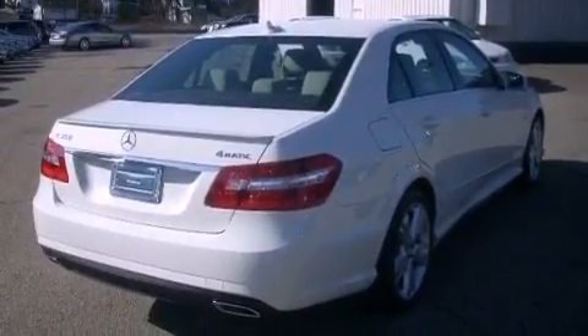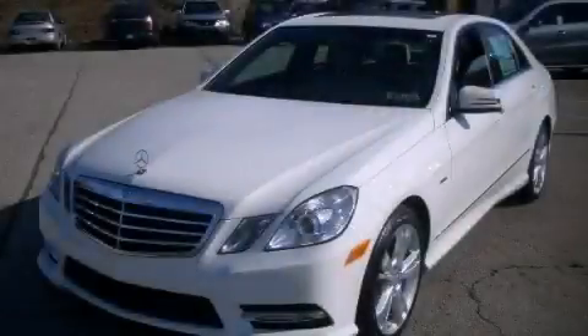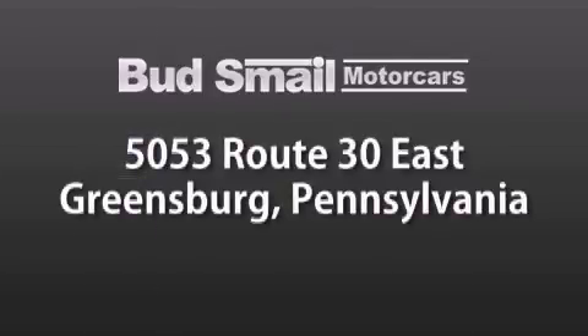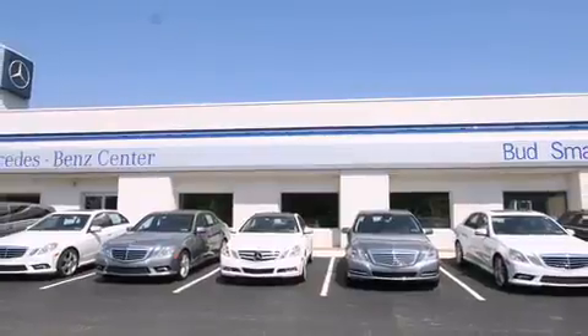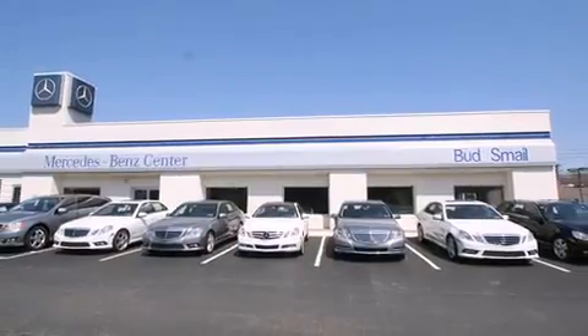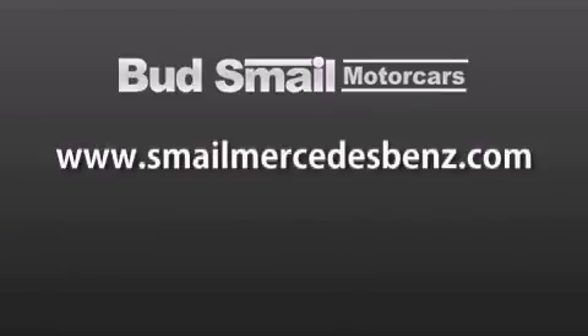Contact us today and schedule your opportunity to see this automobile in person. Bud Smale Motor Cars is conveniently located at 5053 Route 30 East in Greensburg, just half a mile from the Westmoreland Mall. Contact us today to find out about our financing specials and leasing offers, and make sure to visit us at SmaleMercedesBenz.com. Thank you.